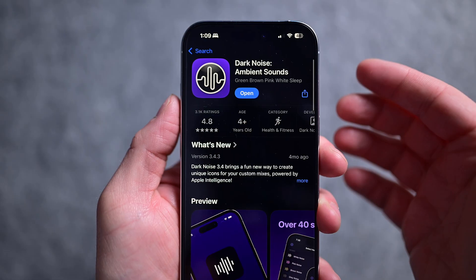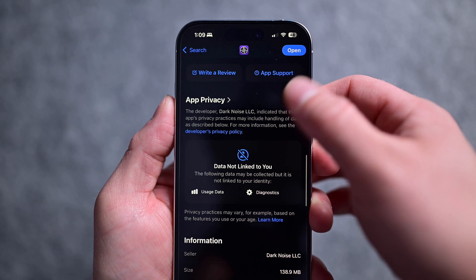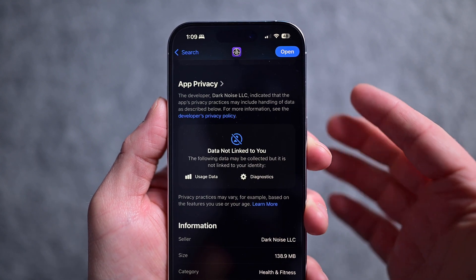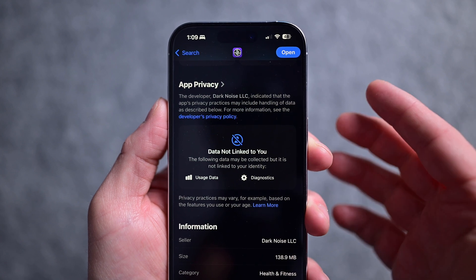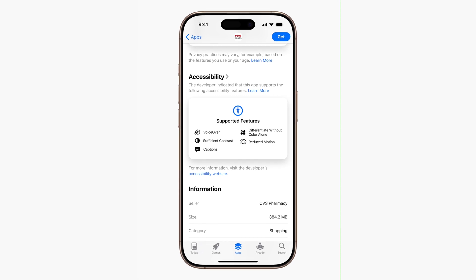Apple is adding accessibility nutrition labels to the App Store. This is very similar to the privacy nutrition labels that Apple currently employs, like here for Dark Noise. It'll be an easy way for anyone to look at an app and know what features it does and doesn't support — even basic things like VoiceOver or high contrast modes.